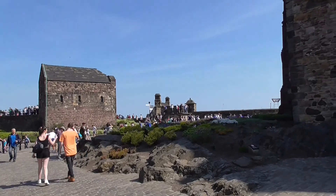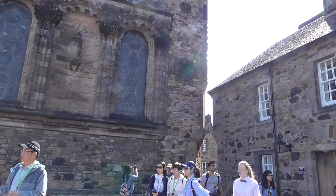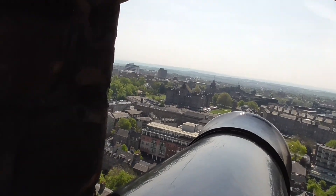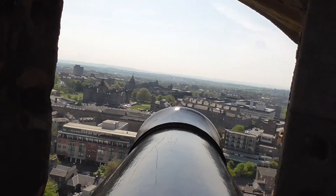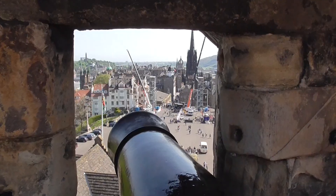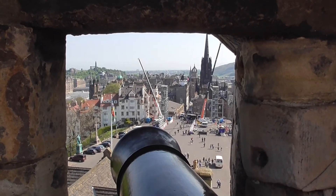We're now completely mobbed, so we're trying to figure out where to go. Sighting down the gun barrel. Another view from one of the cannon ports.